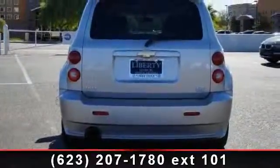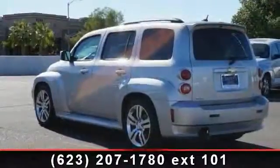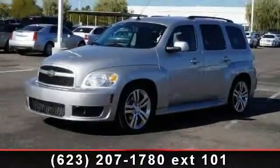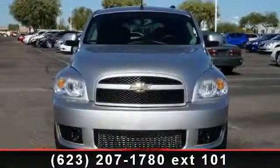Aluminum wheels, cruise control, daytime running lights, stability control, privacy glass, auxiliary audio input, and MP3 player. Low mileage is an important factor in your purchase, and this vehicle delivers a low odometer reading.